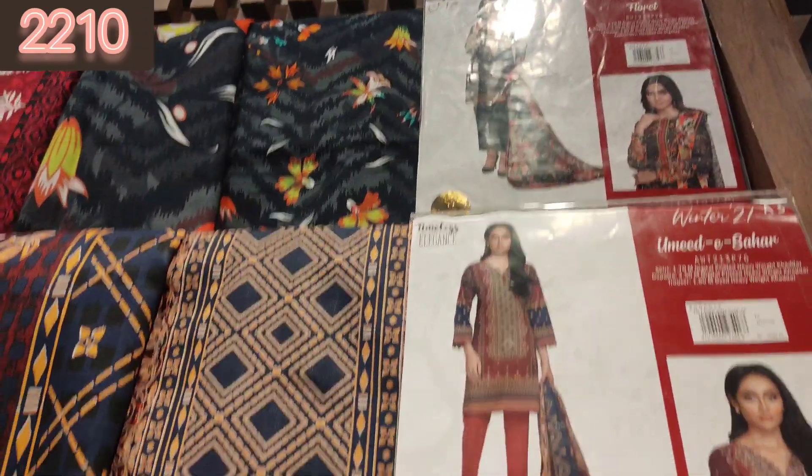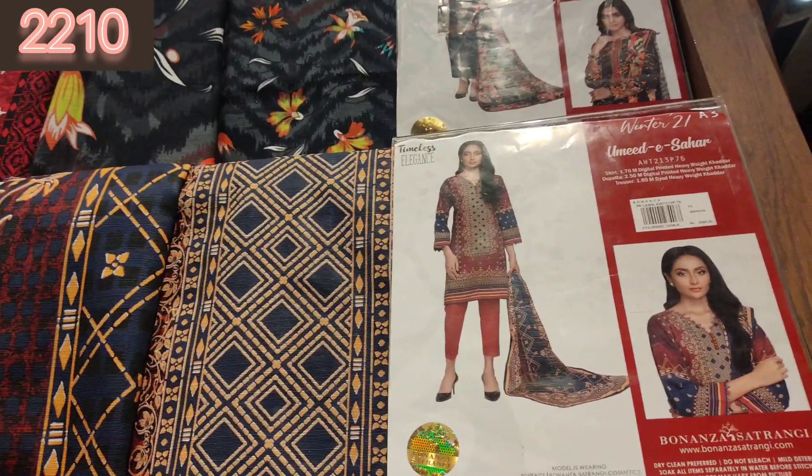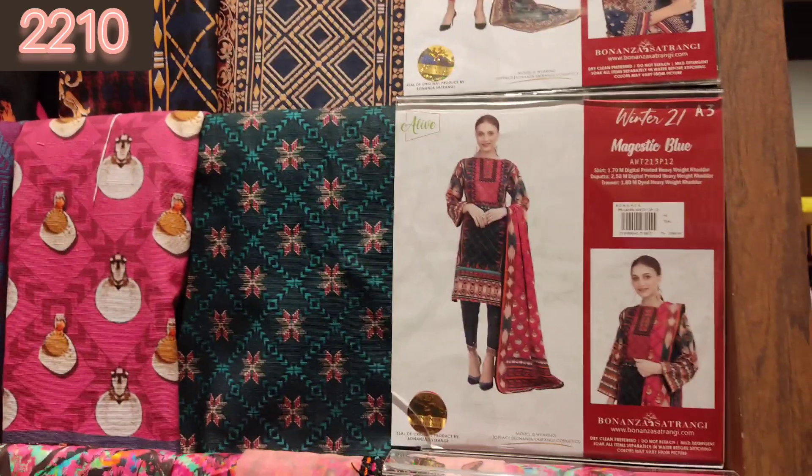Assalamualaikum, how are you? I hope you will be fine. Today I will share with you Bonanza's Unstitched Winter Collection, which is selling up to 50% off.